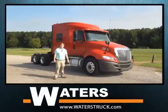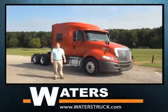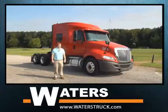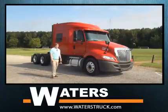The trucks are spec'd for fuel economy and lightweight. They're all aluminum wheels with super singles on the rear, stationary rear fifth wheel. The trucks also feature a 73-inch sleeper, single bunk, mid roof. The trucks have 80-gallon fuel tanks.